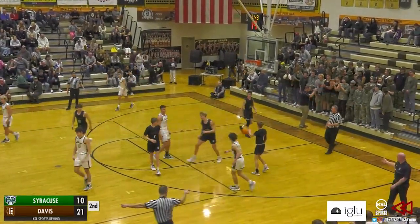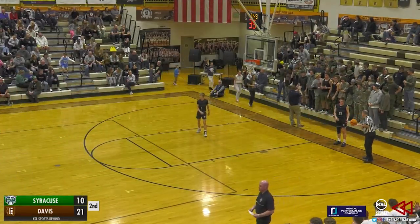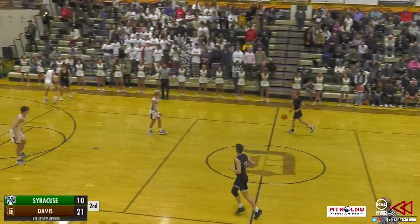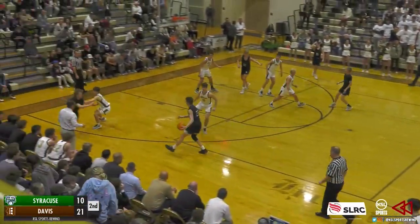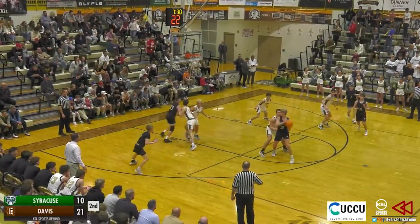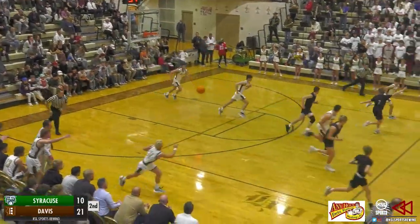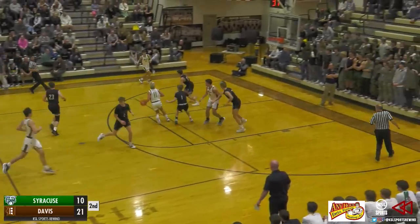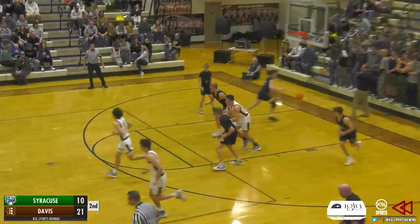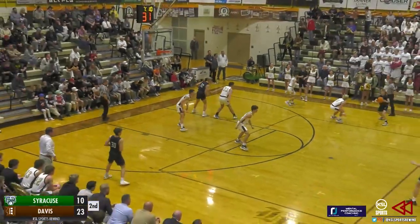Ralphs spinning, puts it up — foul called against the Darts, turnover. Titans ball as Syracuse tries to respond and put an end to that run. Trejo, Godfrey against Ralphs, Hess — three, puts it up off the rim, rebounded by Atwater. Ike Morgan coming the other way for the Davis Darts. Morgan underneath to Turley — Ralphs at the rim, puts it up and gets it to go. Easton Ralphs adds two for the Davis Darts.